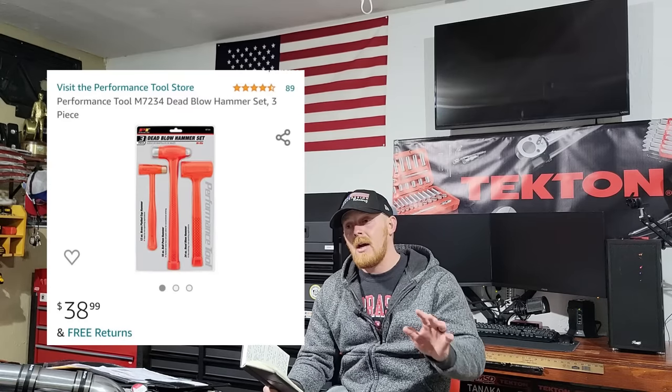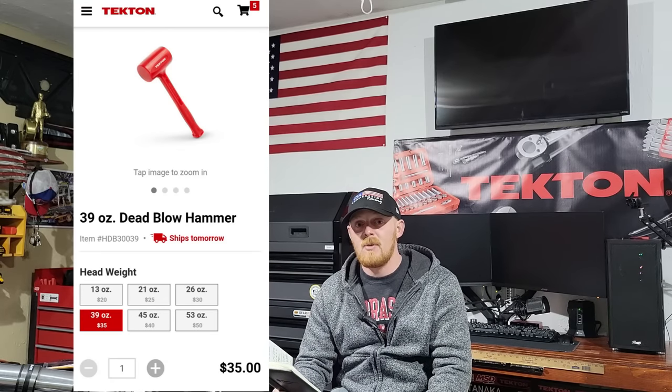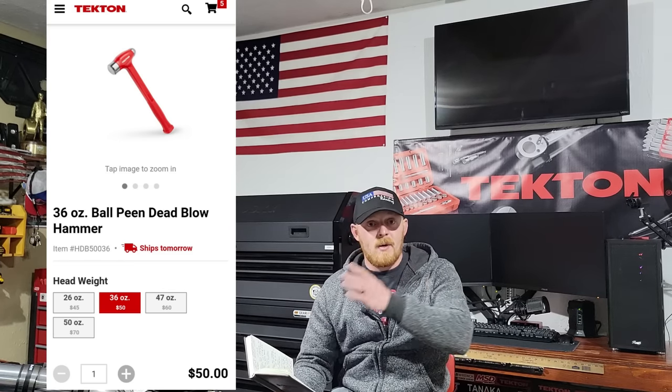Last up: hammers. You'll definitely want one or two. You can get a hammer set off Amazon for $25 to $45 — three to five pieces — but a lot of those include things like three sledges you don't really need. I mostly use a dead blow and a ball peen. You can go through Tekton for their USA-made ball peen or dead blow, around $45 to $50 each, or an Amazon set for $35 to $50.